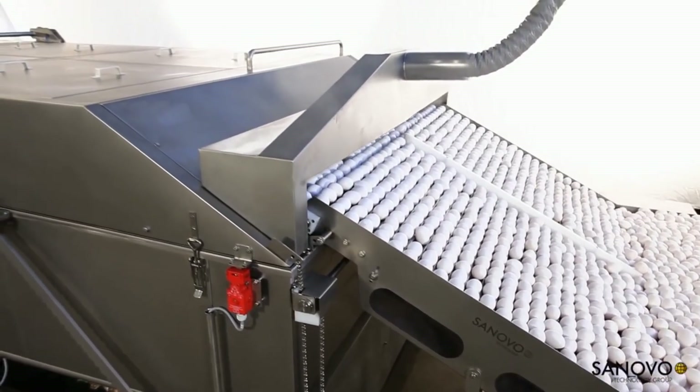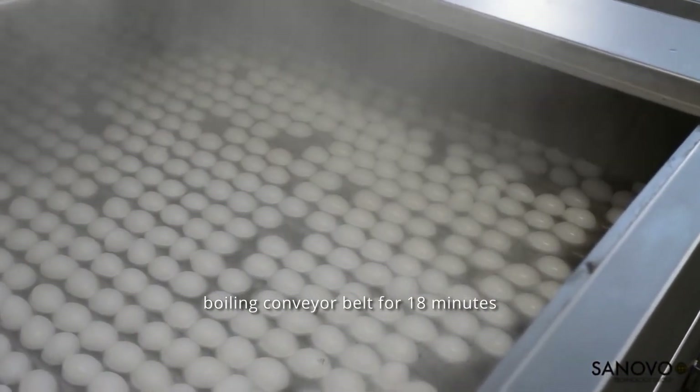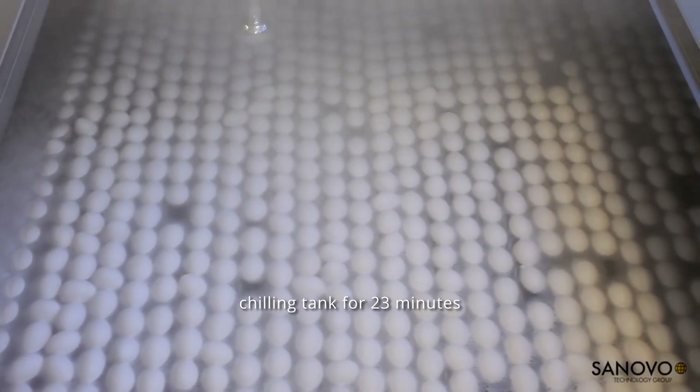egg yolks are first centered on stainless steel rollers. The eggs are placed in an ice-cold chilling tank for 23 minutes after spending 18 minutes in a searing hot bath.